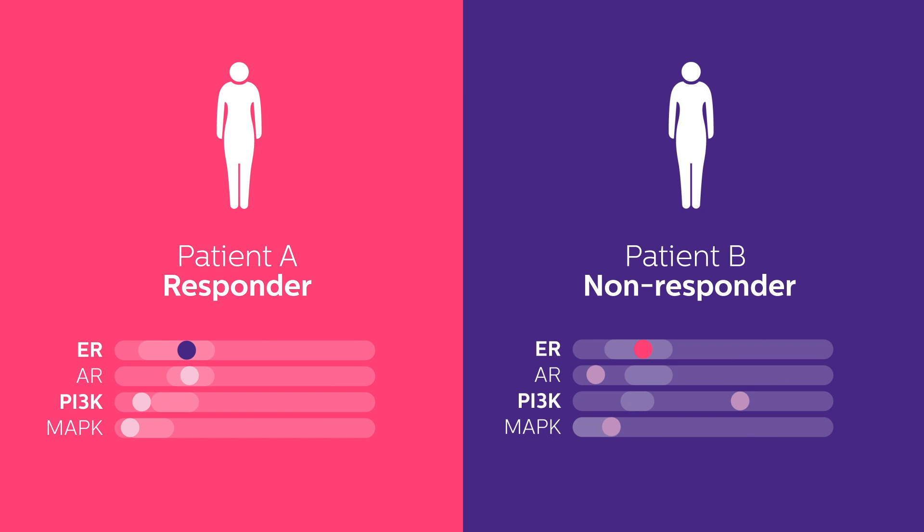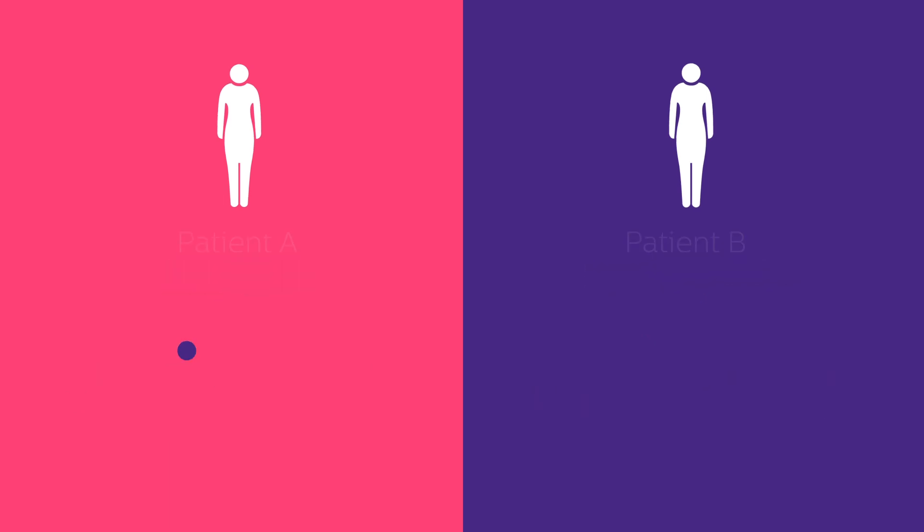As expected, the patient with low initial ER activity did not respond to endocrine therapy. Elevated PI3K pathway activity may direct towards an alternative, more effective treatment.